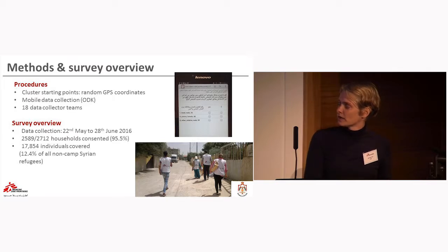Overall, we had 2,589 households consenting to participate in the survey, covering almost 18,000 individuals, which was 12.4% of the population at that time.